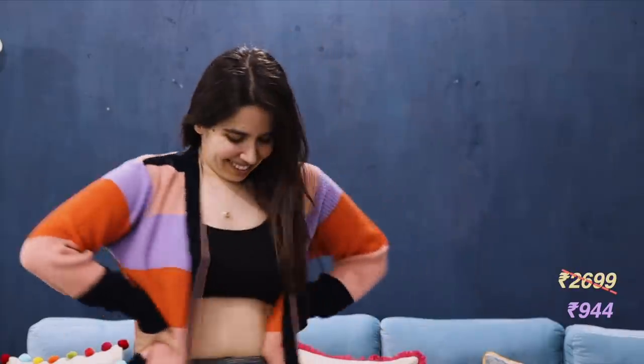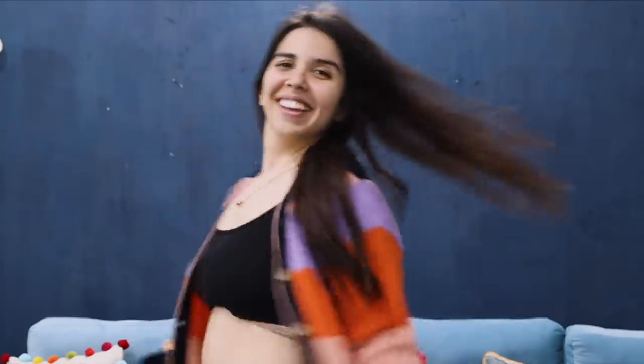Then we have this color block stripe jumper. You can match it with all of these colorful tops and black of course, like I have. These kind of long jumpers are very easy to style and very handy in proper winters.